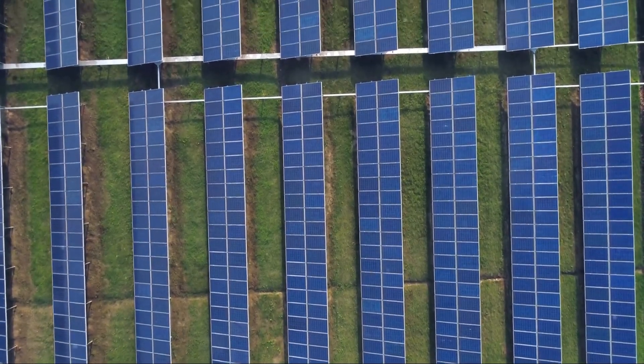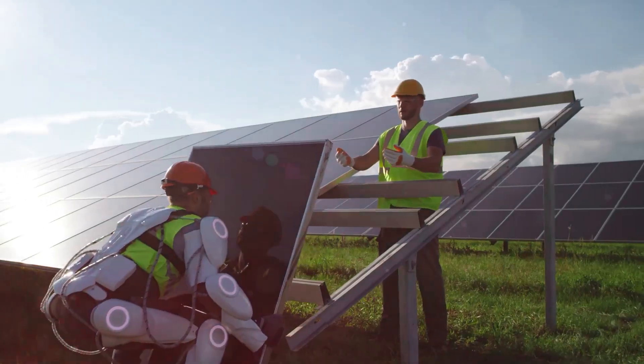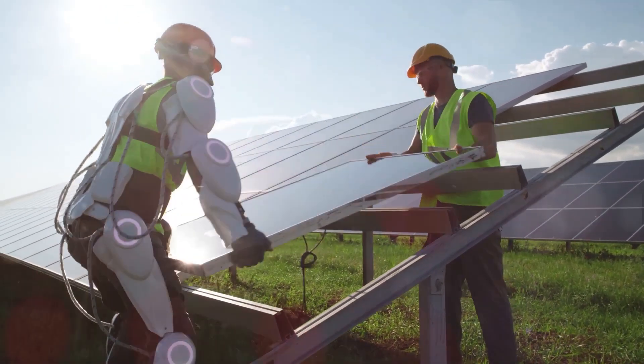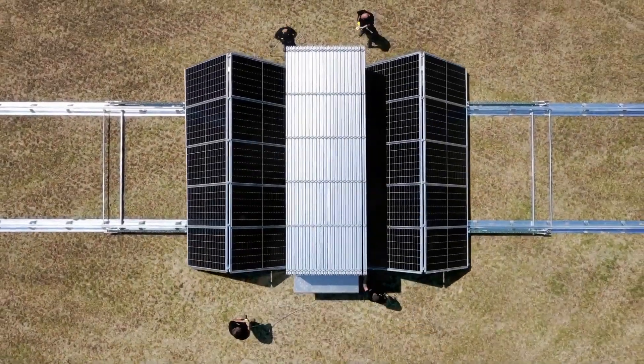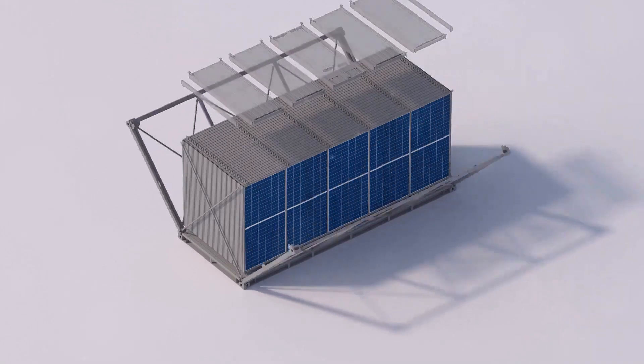You're probably thinking there's got to be a more efficient way, right? Well, you're in luck. Buckle up, because we're about to dive into an ingenious solution that's shaking up the solar industry. Enter the engineers at Solar Container, a brilliant team from Austria with a bright idea. They looked at the solar power conundrum and saw not a problem, but an opportunity for innovation.